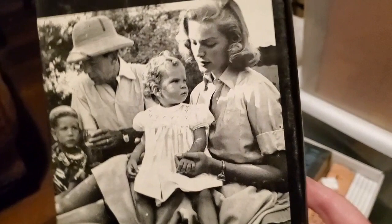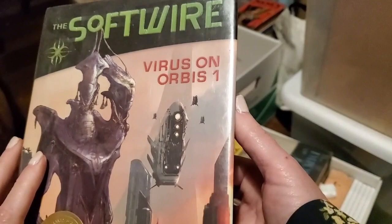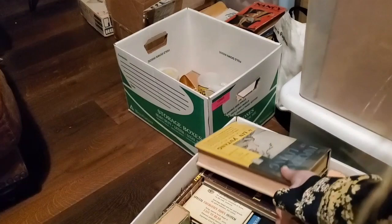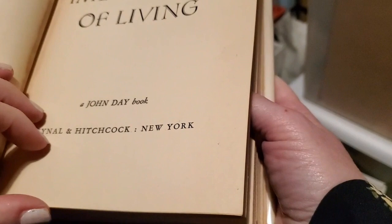This one looks like something my husband would like — 'The Soft Wire.' That is not an old book at all, but it is signed by the author. First edition, 2006. The Importance of Living by Lin Yutang — a personal guide to enjoyment. Third printing. It's got the plastic over it — so these are books that for whatever reason they wanted to take care of. Third printing, December 1937. That's a thick book.